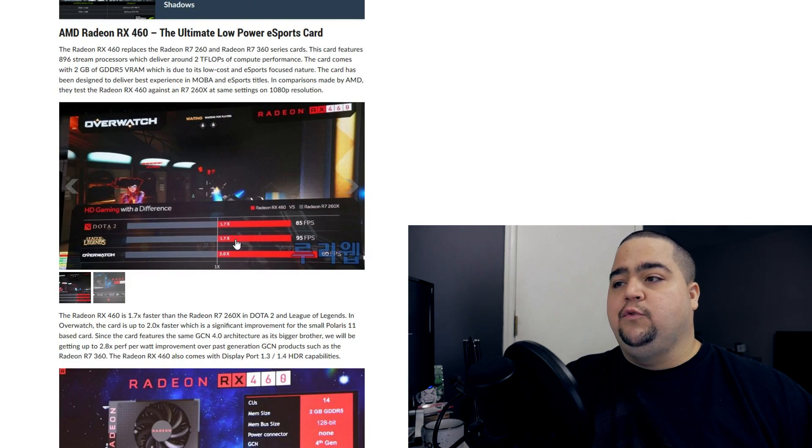We'll have to see what these cards actually launch for when you consider EU pricing and Brazil and India pricing. I imagine the price hikes are going to be real in those regions.